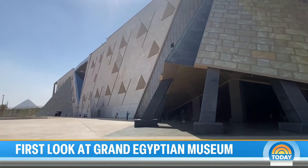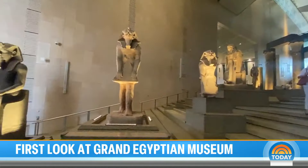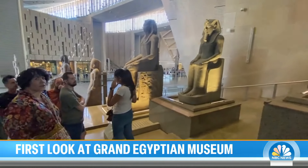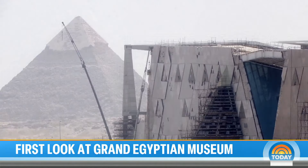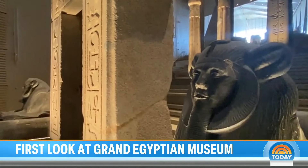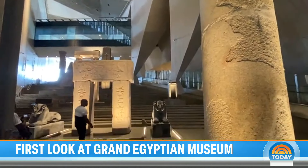This morning, a look inside the spectacular Grand Egyptian Museum — the long-awaited opening of 12 new galleries devoted to four eras of history. The museum is located in the heart of the magnificent Valley of Giza, built in the shadow of the pyramid. It's the world's largest museum devoted to a single civilization, costing a staggering $1 billion.